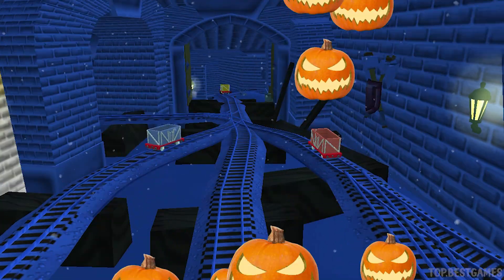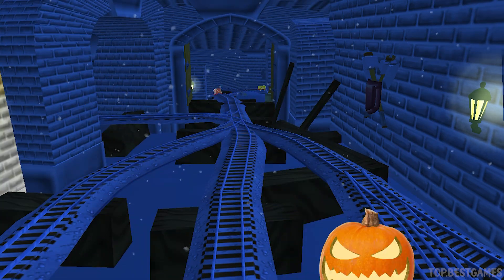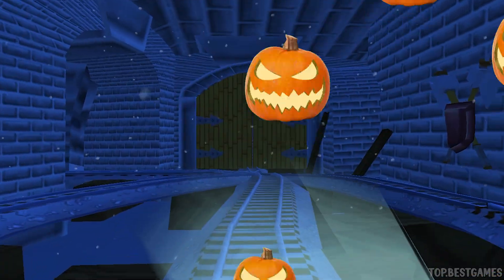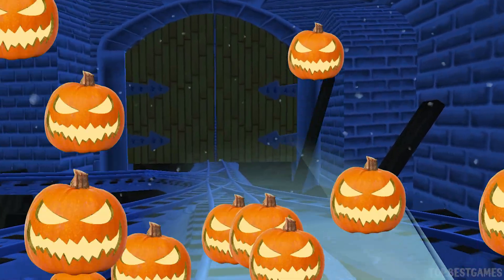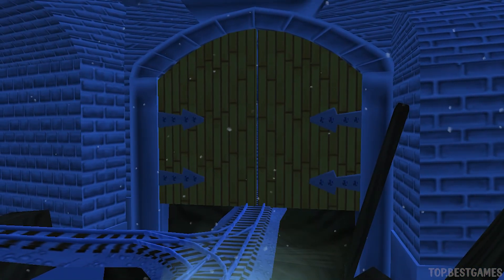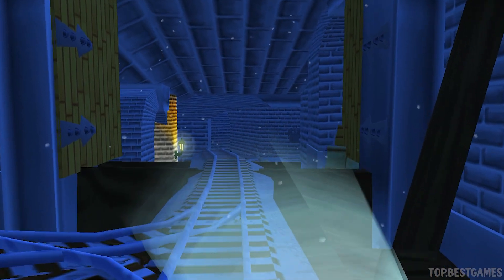The troublesome trucks are playing hide and seek again — let's see if we can find all three. We can't get through. Tap on the gate to open it. Well done, come on!